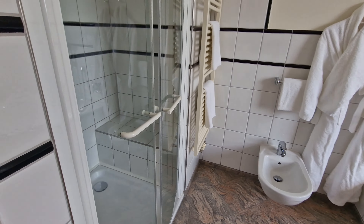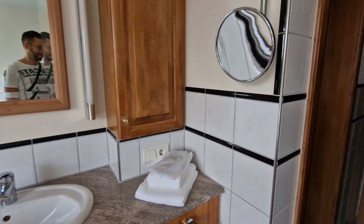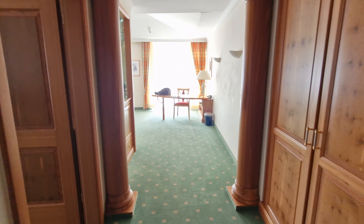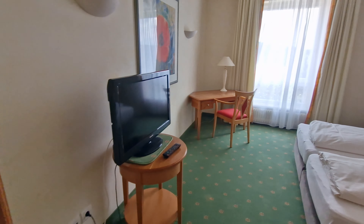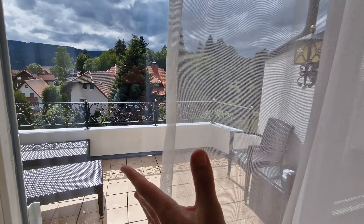As we booked last minute, we took what was left in the hotel. That's how my parents got a Flora suite, which was massive and actually way too big, but super spacious. The bathroom had a shower and a bathtub, there was a separate double room, and a huge living room with quite a view.